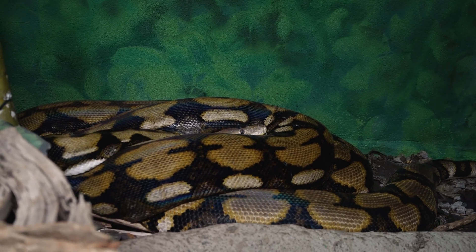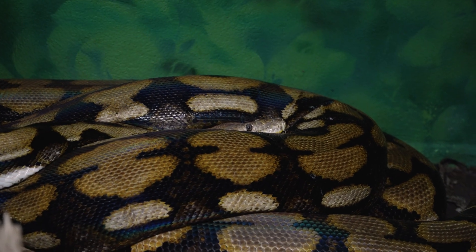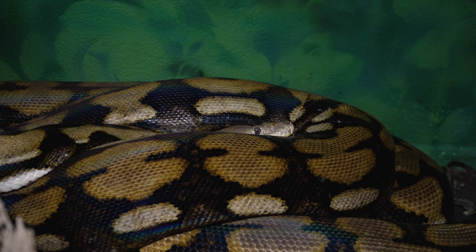Reticulated pythons love primates — they love to eat primates. Orangutans, Siamang, and human beings. Humans are primates, you guys. I was going to invite you to go inside here with the snake, if that's something you can deal with. Do you guys think I should go in there with the snake?